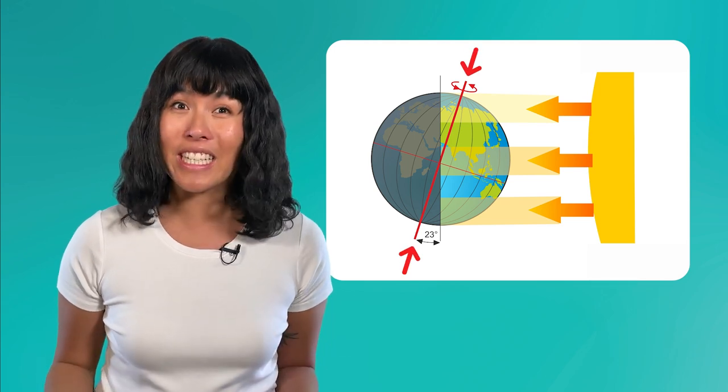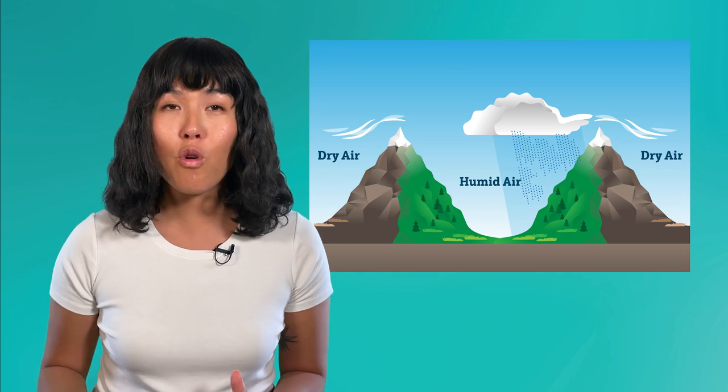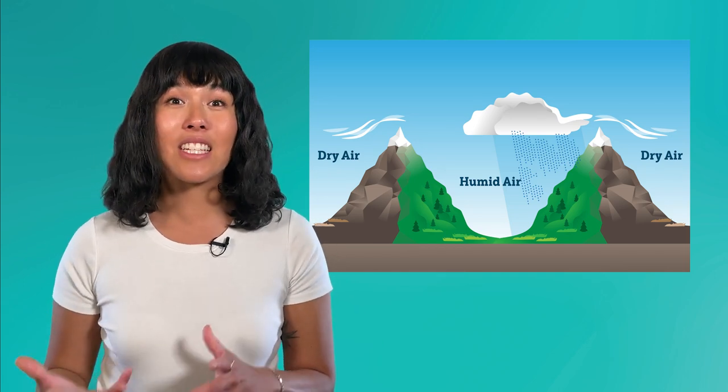The Earth is tilted on its axis, so while the Northern Hemisphere is getting direct sunlight, the Southern Hemisphere is getting indirect sunlight, and the other way around. But the equator is always getting direct sunlight, and the poles are really never getting direct sunlight. This is why low-latitude areas near the equator have hot climates year-round. As we move away from the equator and toward the poles, the climates gradually get colder, until we hit the high-latitude areas that have cold climates year-round. Landforms like mountains and valleys change how air masses move around — they can trap humidity and create lots of precipitation, or disrupt air masses and lead to dry climates.